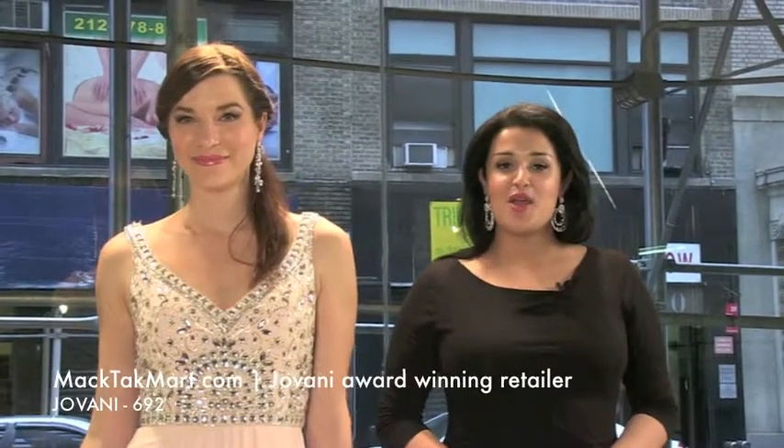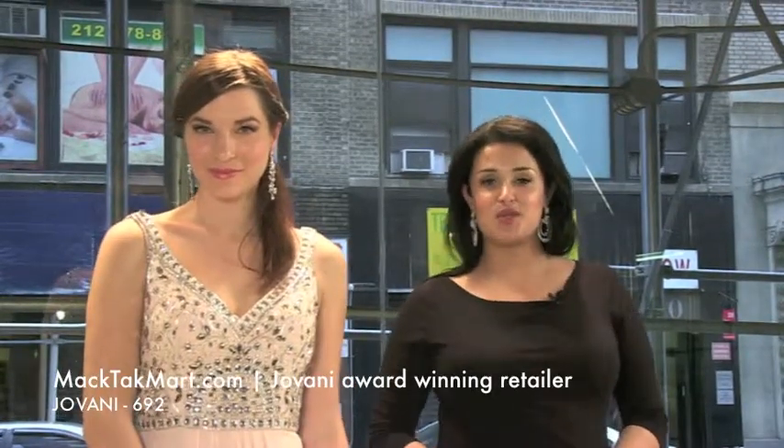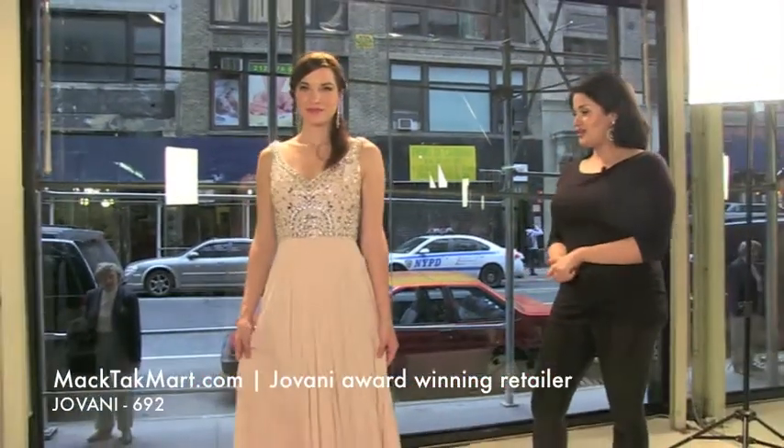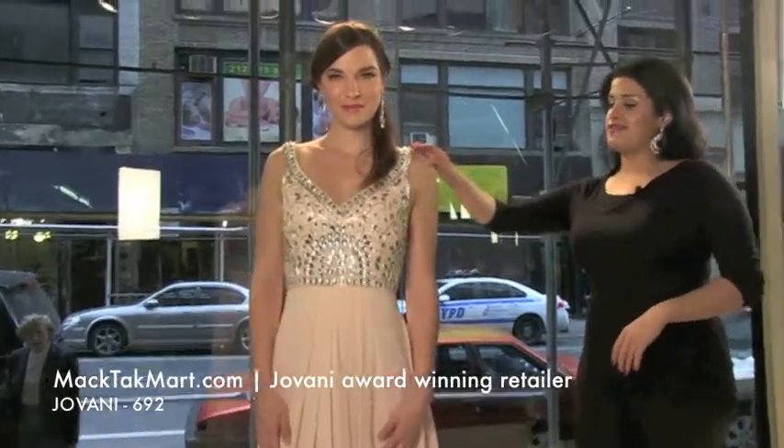Welcome to MagTag TV. We're here to present you the collection of Giovanni Couture style number 692, which is this beautiful dress right here. Very, very vintagey look. I love the blush color. Look at the beautiful bodice of that dress.